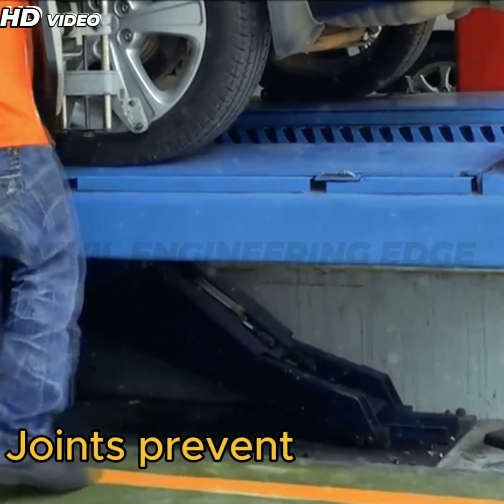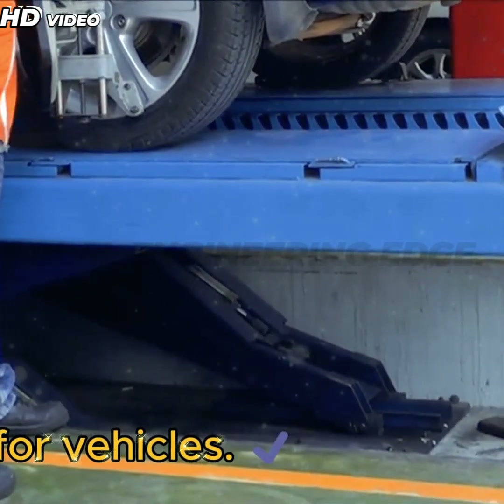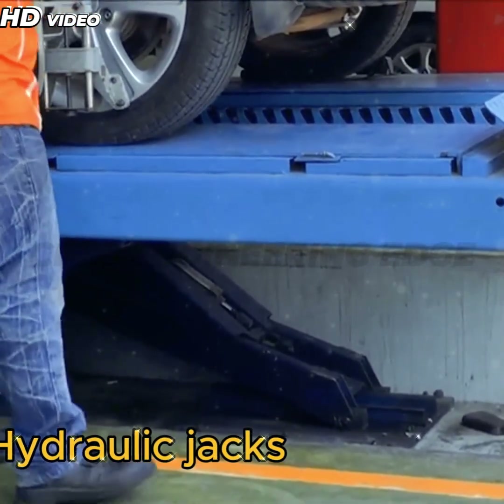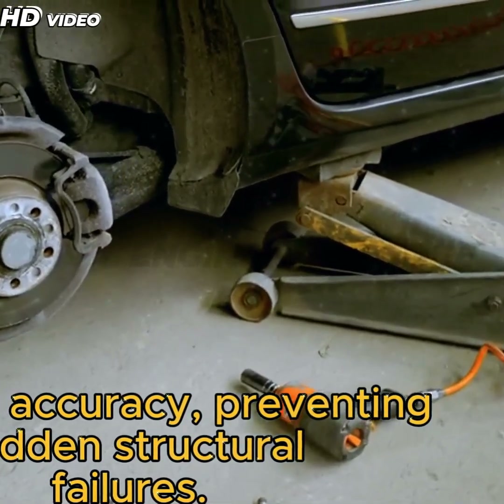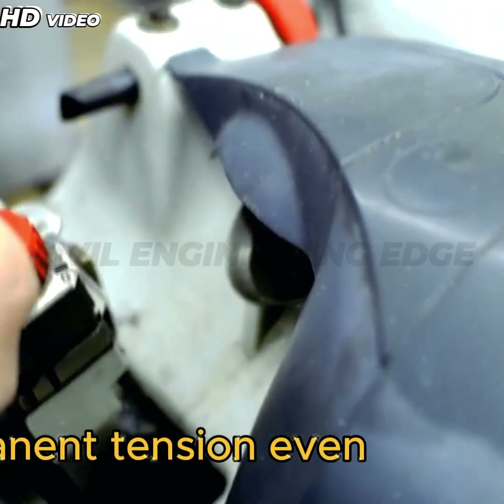9. Expansion joints prevent cracking while ensuring a smooth ride for vehicles. 10. Hydraulic Jack Precision and Safety Checks: Hydraulic jacks tension steel cables with high accuracy, preventing sudden structural failures. The use of engineered wedges ensures permanent tension even after the jacks are removed.